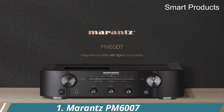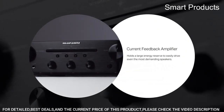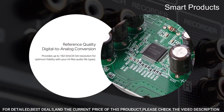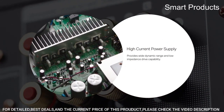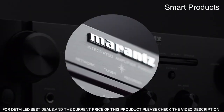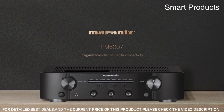Number 1: Marantz PM6007. The Marantz PM6007 is a high-performance integrated amplifier designed for music enthusiasts who demand exceptional sound quality and versatility. With a power output of 45 watts per channel into 8 ohms, it is capable of driving a wide range of speakers and delivering powerful, detailed sound. One of the standout features of the PM6007 is its high-quality DAC — digital-to-analog converter.